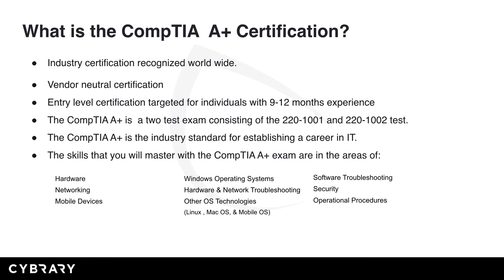It's also an entry-level certification targeted for individuals with 9 to 12 months experience. The CompTIA A-plus is a two-test exam consisting of the 220-1001 and the 220-1002. Once you complete both exams, you have your full A-plus certification. The CompTIA A-plus is the industry standard for establishing a career in IT.